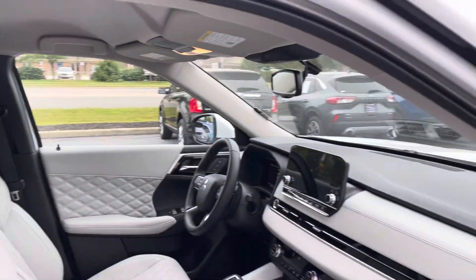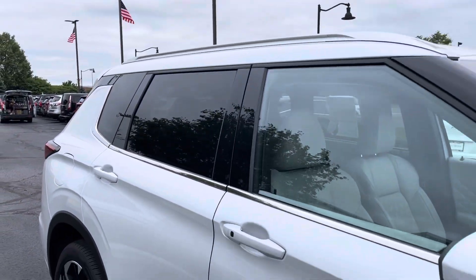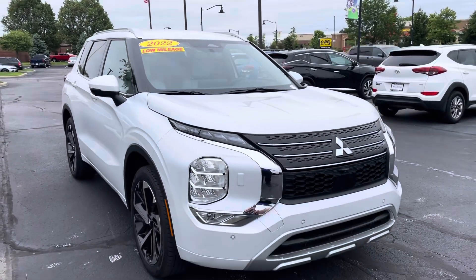Only 6,000 miles on it, so the thing is practically brand new. Love to have you come check it out in person, take it for a drive, see if it meets what you're looking for. It's absolutely fantastic.